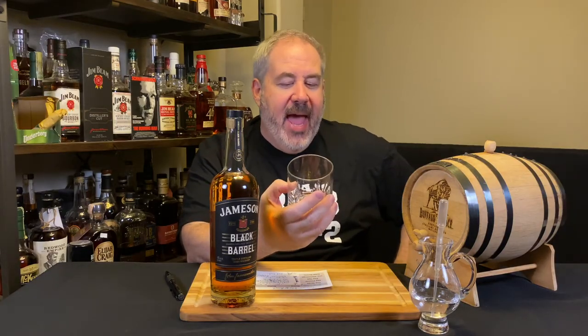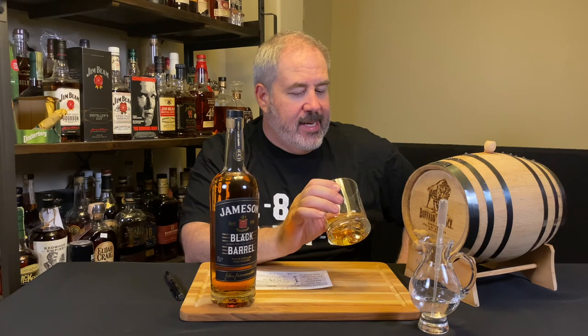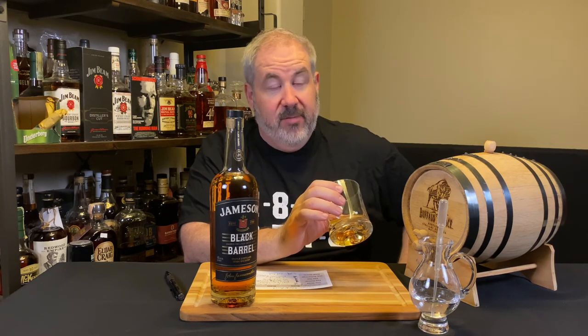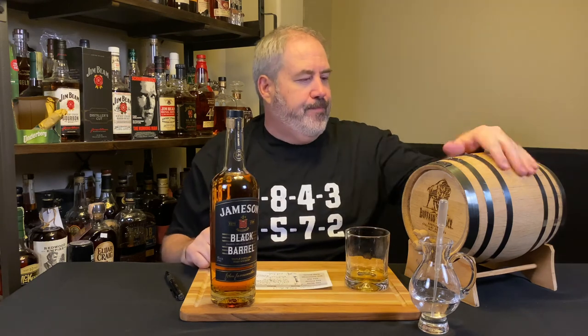This doesn't smell bad. It doesn't taste bad. But it's not good — like, I wouldn't serve it to any of you astute viewers. Back in the barrel for you. We'll try again in a couple weeks.